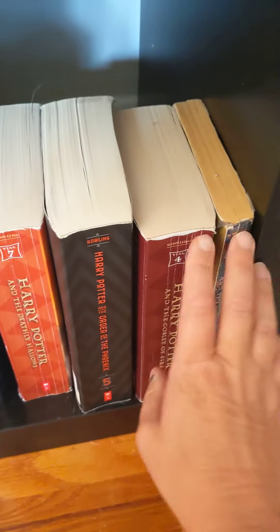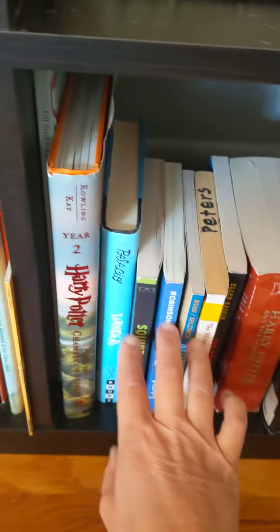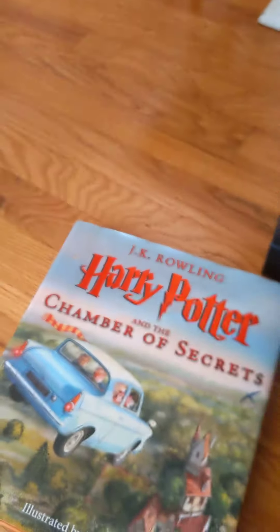The Harry Potter series — I've read number one, so I need to find the next one in the series. Oh, here it is, number two. Plus, this is like an illustrated one, so that looks like a lot of fun. I'm going to put that in my to-read pile.